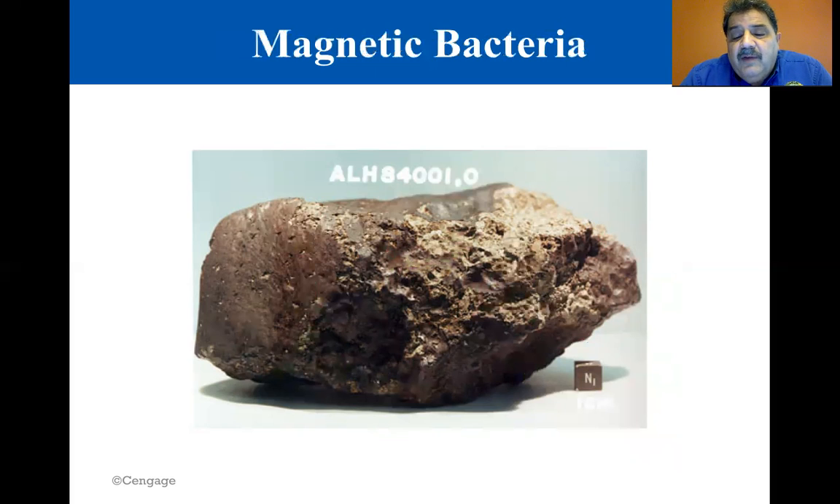Studies have shown that a type of anaerobic bacterium that lives in swamps has a magnetized chain of magnetite as part of its internal structure. The term anaerobic means that these bacteria live and grow without oxygen — in fact, oxygen is toxic to them. The magnetized chain acts as a compass needle that enables the bacteria to align with Earth's magnetic field. When they find themselves out of the mud on the bottom of the swamp, they return to their oxygen-free environment by following the magnetic field lines of Earth. Interestingly, bacteria found in the northern hemisphere have internal magnetite chains that are opposite in polarity to those of similar bacteria in the southern hemisphere.